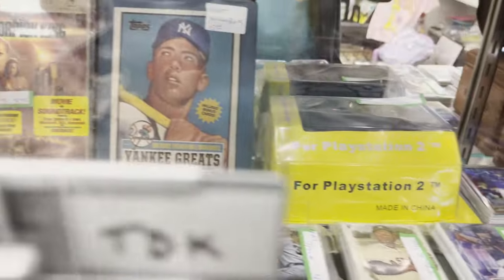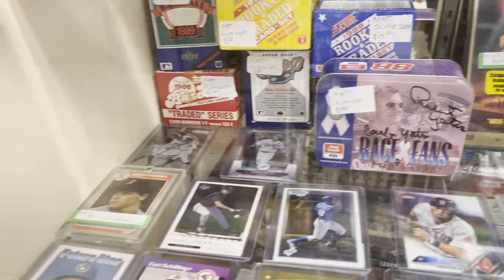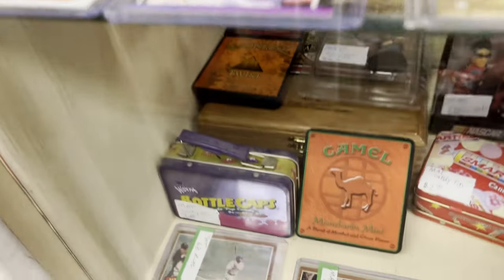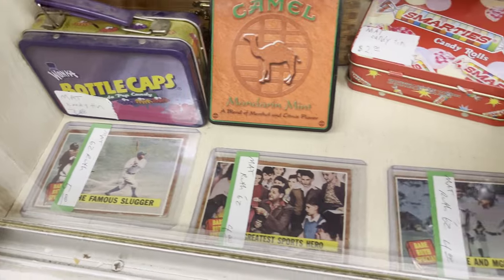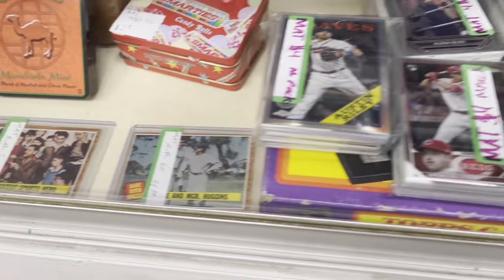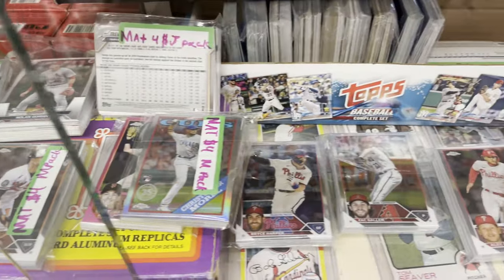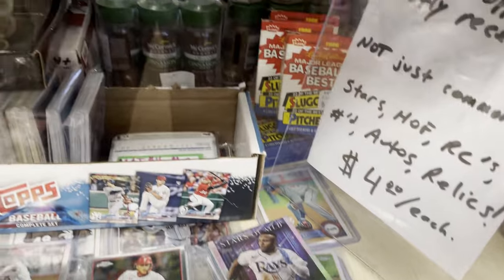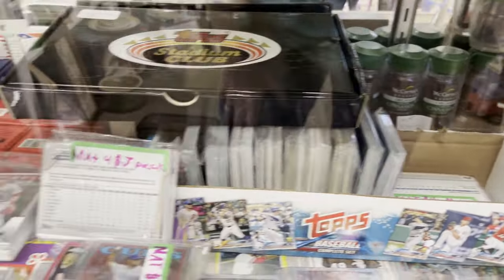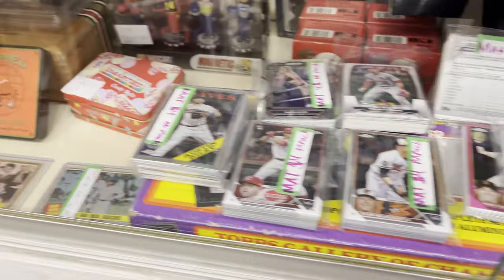There's some 1962 Topps down there. And here's some more of these mystery packs for $4, with a slight description which I missed filming. Right after this I'll go over what I bought here.